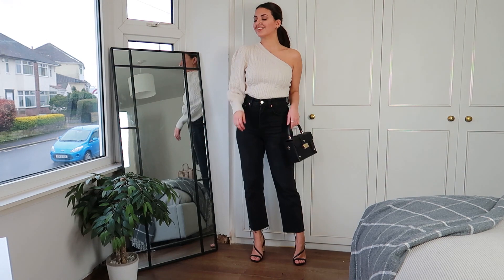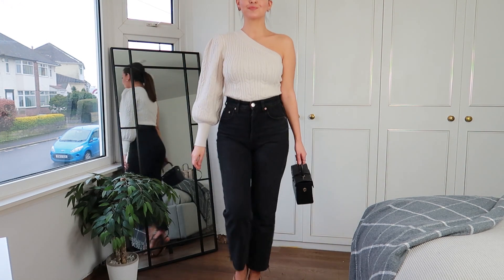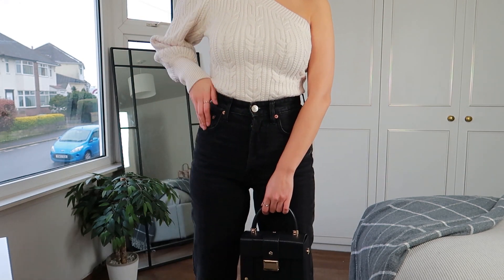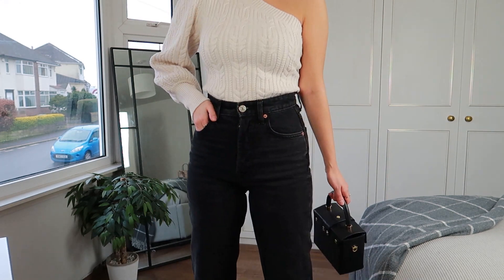I was so impressed when I opened the box because it looks so much more expensive and high-end than what it was. The price was only £27.99 — I picked it up in a size small and it fits amazingly well. You can just wear it with a plain pair of straight leg jeans, maybe some heels, and it will look so well put together.